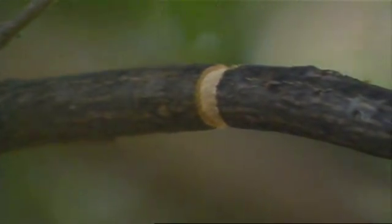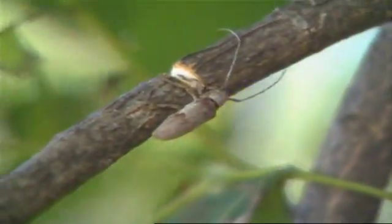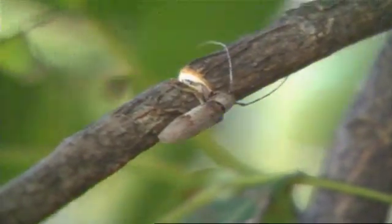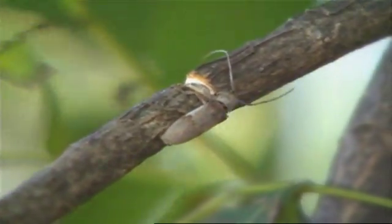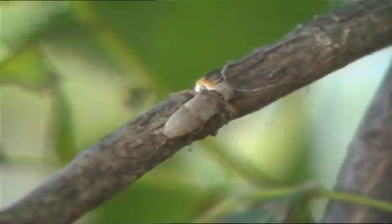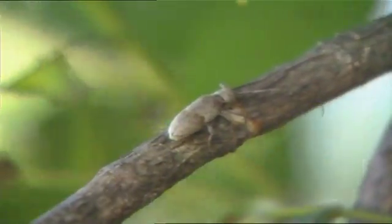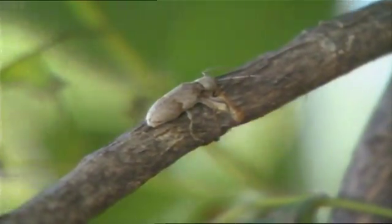This damage is caused by an insect — a grayish beetle, not quite an inch long. It will just walk around the branch, chewing out a little bit of wood at a time until the branch gets small enough that it will break off and fall on its own.